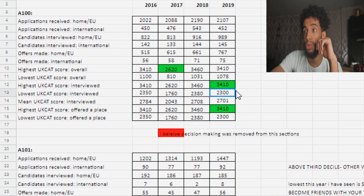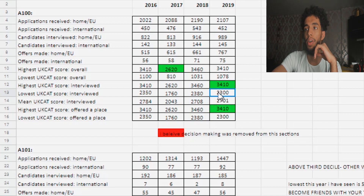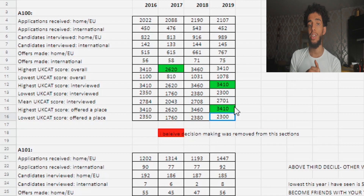The lowest score that got an interview was 2,300 — that's probably someone who got four A-star predictions, which I'll explain later. That's a very risky score. The mean is 675, which is quite high. The highest UKCAT score offered a place is the same person who got the interview. The lowest UKCAT score offered a place was 2,300 as well. At the interview stage they now judge you just on the interview — the SJT section is no longer used for that. If you want me to go through the actual admissions booklet they mark you on, message me below.